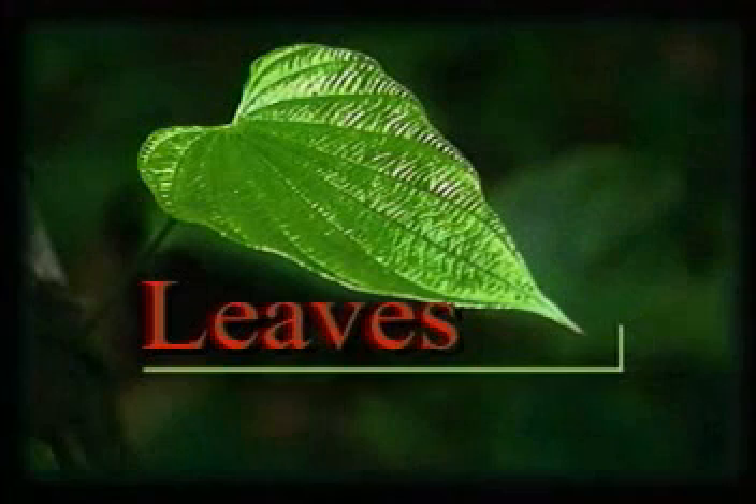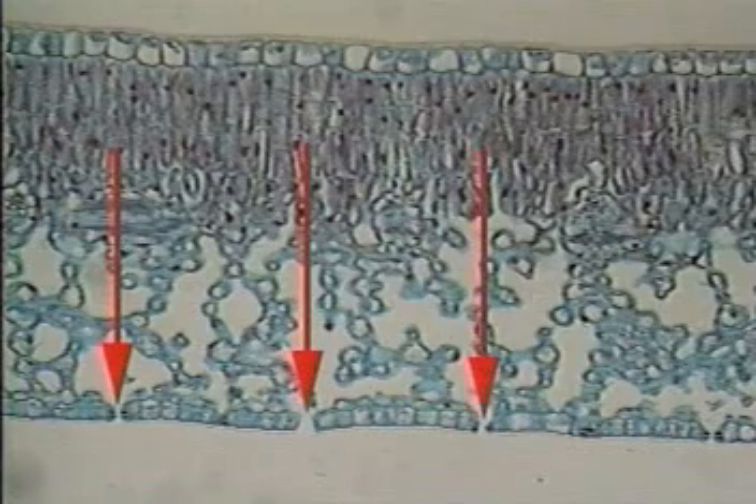Leaves are nature's food factory. They're where green plants carry on most of their photosynthesis. Here's a cross-section of a typical leaf as it looks through a microscope. Notice the tiny openings, or pores, on its underside. Called a stoma, each of these openings is a tiny door through which air, and the carbon dioxide it contains, enters leaves.